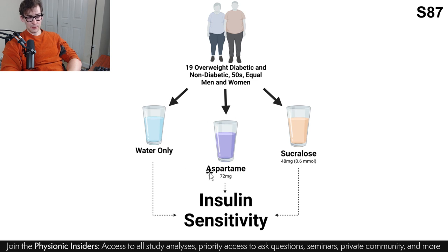The next study also included aspartame, but I'm going to be focusing on sucralose and water only — aspartame is a conversation for another time. Study 87 had 19 overweight diabetic and non-diabetic participants. If you're part of the insiders group, you'll get the data on the diabetic individuals. These people were middle-aged, in their 50s, with an equal proportion of men and women. They consumed water only or sucralose at 48 milligrams, but in a much larger volume of water, and then had their insulin sensitivity measured.